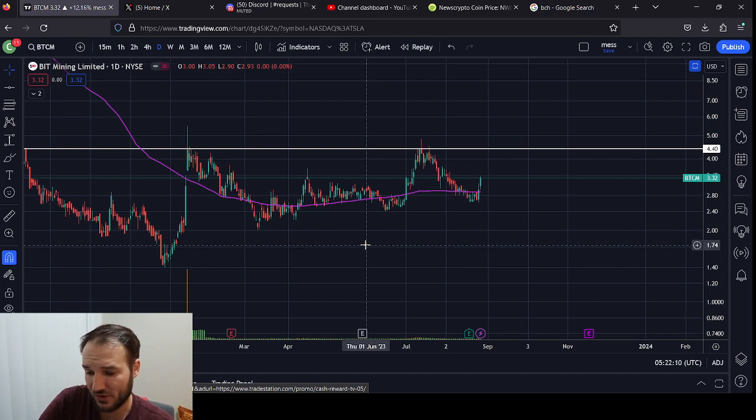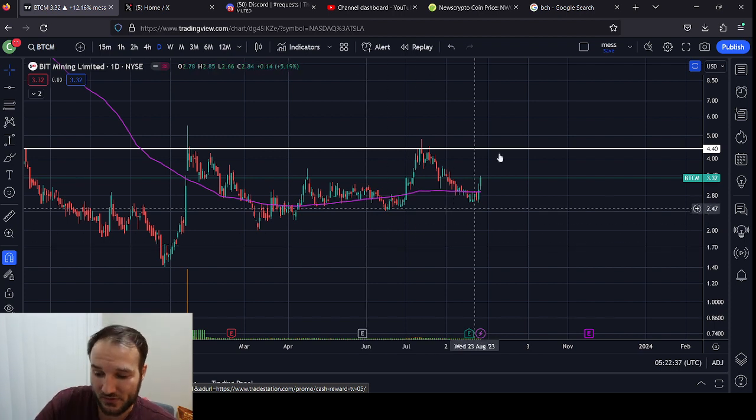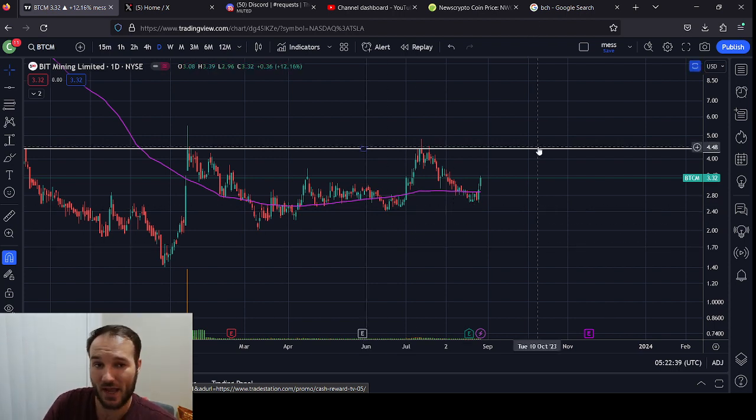I don't think it's go time for this thing just yet because this is a crypto mining stock after all. Crypto itself is not in the go time phase yet — it still has some proving to do, still has some consolidating, maybe to the downside even, or just moving sideways more. I would expect that this thing, being a crypto mining company, probably won't excel to the upside until after the halving.